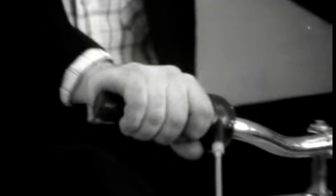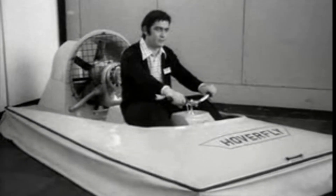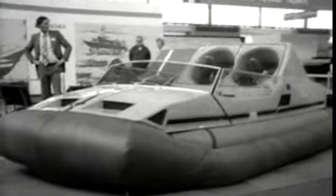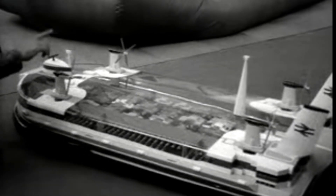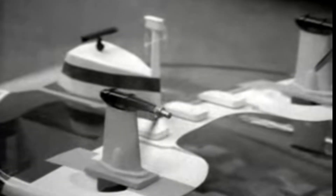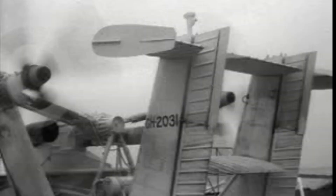Welcome to the exhilarating world of hovercrafts, where land and water unite, defying the ordinary and embracing the extraordinary. In this high-octane adventure, we'll glide over water, skim across land, and navigate terrains like never before. Hold on tight as we unveil the cutting-edge technology and sleek designs that power these incredible machines, propelling us into a future where the sky's the limit and the waves are just the beginning. Get ready to embark on a thrilling ride — it's time to lift off and hover into the future of transportation.